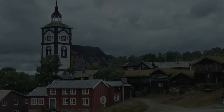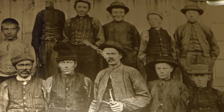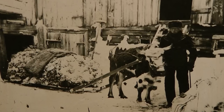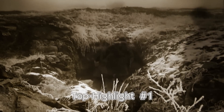In the surroundings of Röros, 110,000 tons of copper were produced. Ten kilometers easterly of Röros, we visit the old copper mine.